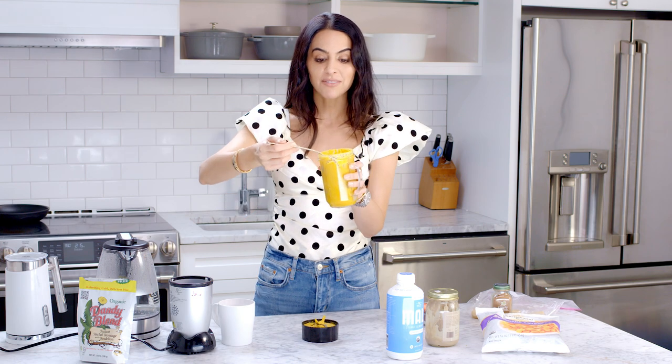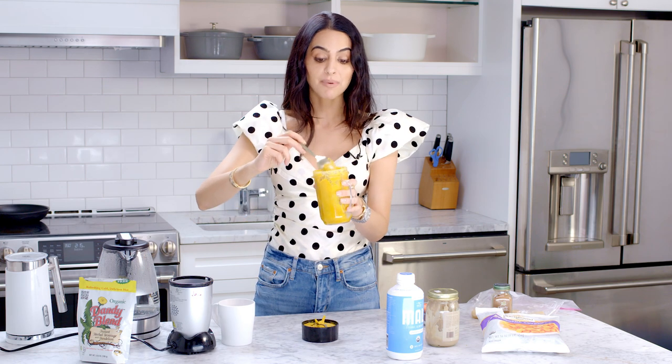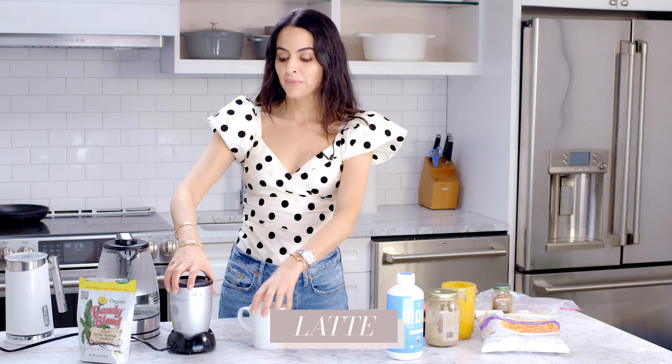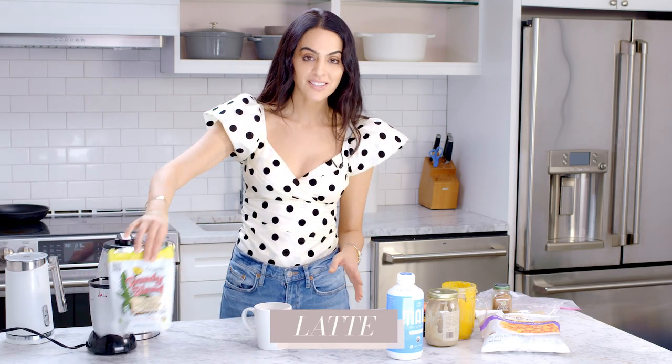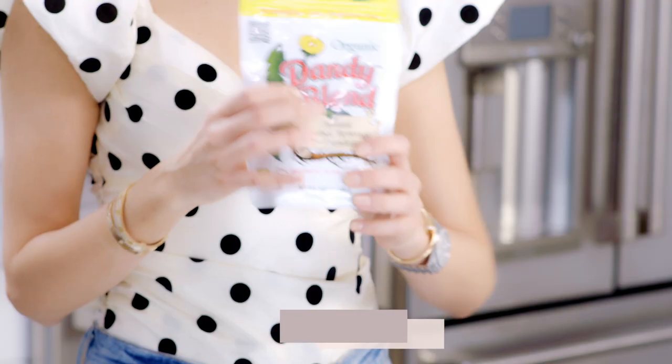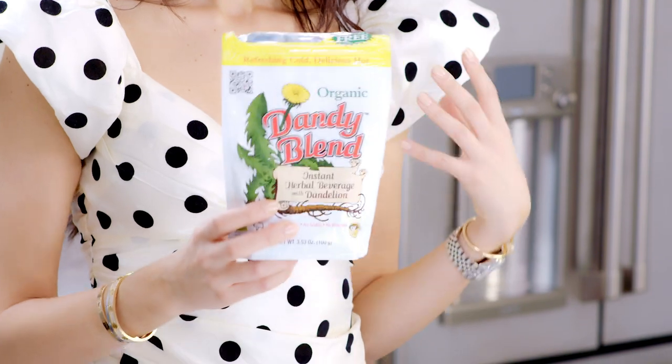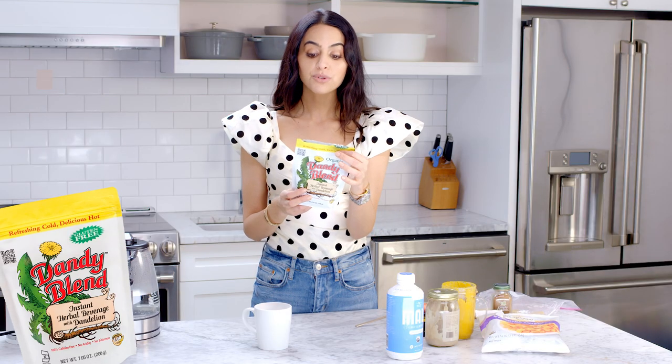Most times I just eat it right out of the little blender. I've also taken it to-go — I was catching a flight once and these blenders have a top, so I just took it as breakfast on the go. The other thing I wanted to show is this latte I've been making, which is an amazing coffee alternative. I'm so glad I discovered this brand — it's called Dandy Blend.